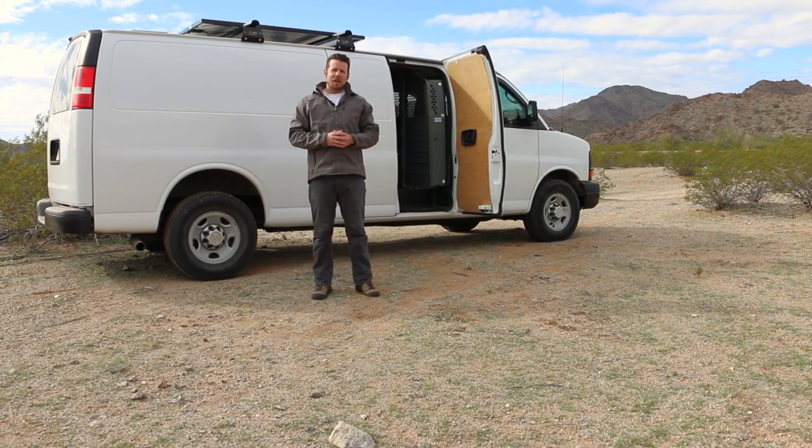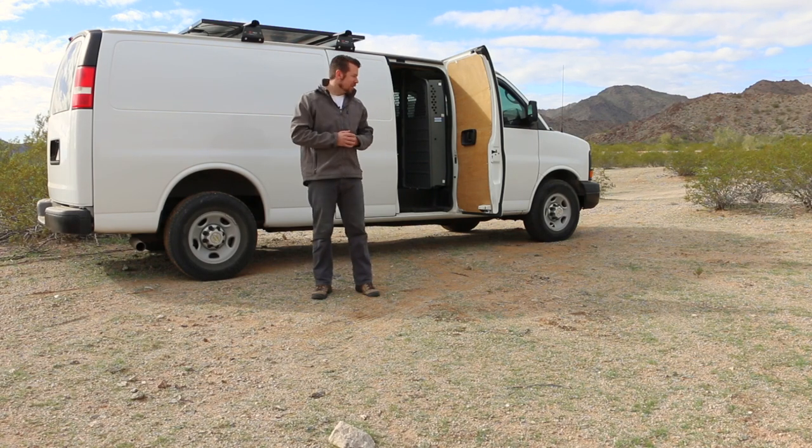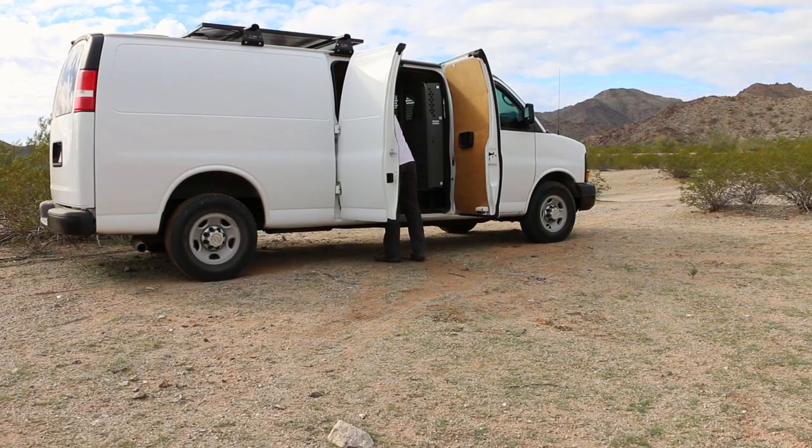All right, welcome to cleaning and maintenance day — I'm sure you're excited. I just wanted to show you my full method for getting everything back in order when you're out here doing long-term travel in the van. My method basically is to pull everything out, clean the van, and then put everything back in an organized fashion, and this will make your life in the van a lot easier. So without further ado...